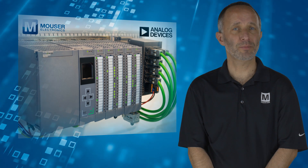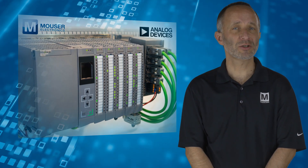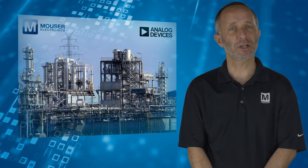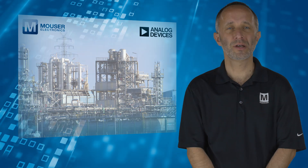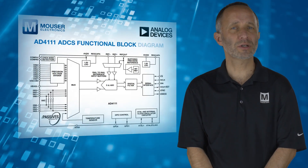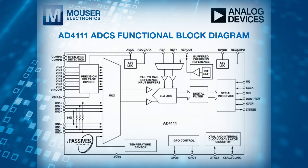These ADCs find their applications in programmable automation controller and distributed control system modules. These modules often operate in harsh industrial environments and must survive electromagnetic interference conditions. The AD4111 has been designed into a printed circuit board that demonstrates a proven electromagnetic compatibility solution.